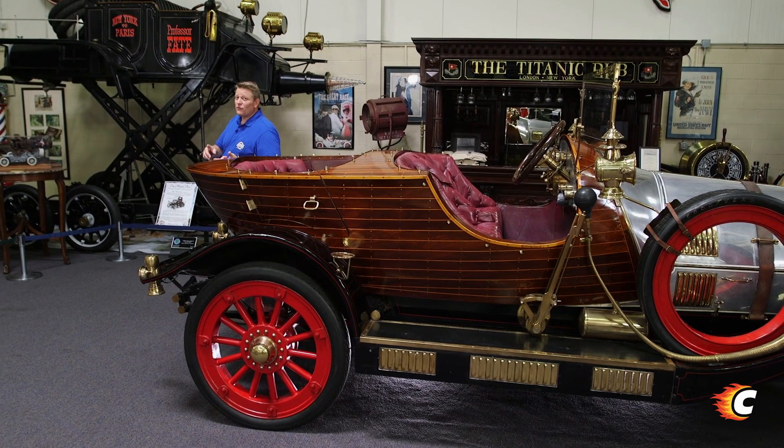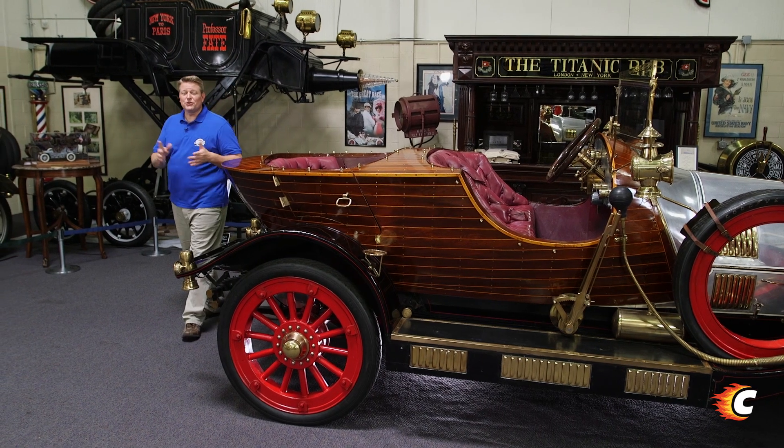Two thumbs up. But now to the sequel, which brings us back here to Stahls. This Chitty arrived here just two weeks ago. It's one of the newest members of the collection and is believed to be one of only two fully operational vehicles used in the film.